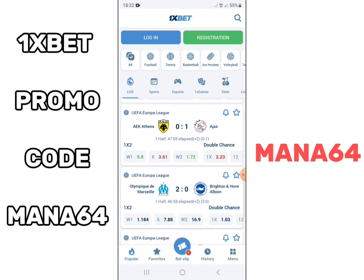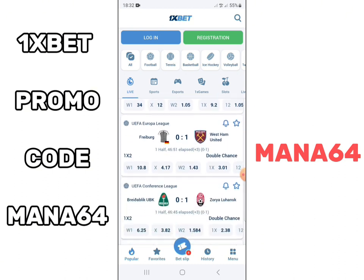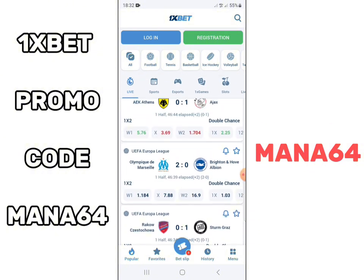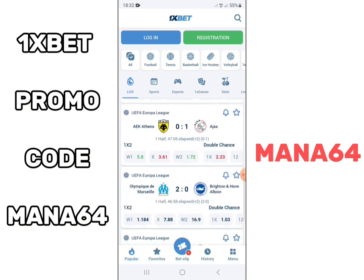Now you know the Onesbet promo code which allows you to register and create an Onesbet account. Do not worry anymore — you already know the new Onesbet promo code.